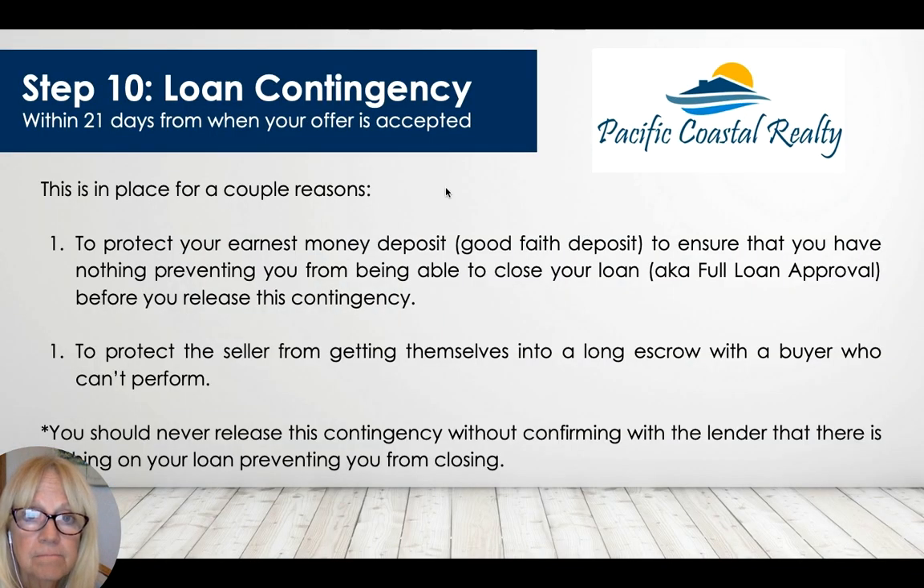The loan contingency protects your earnest money deposit by ensuring nothing prevents you from closing the loan. Full loan approval is what we confirm before releasing this contingency. It also protects the seller from a long escrow with a buyer who can't perform. Never release this contingency without confirming with the lender that the loan is going to close.